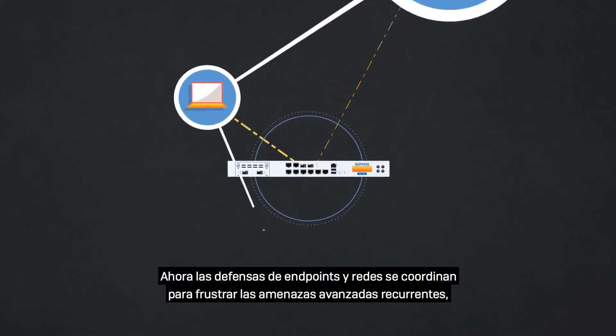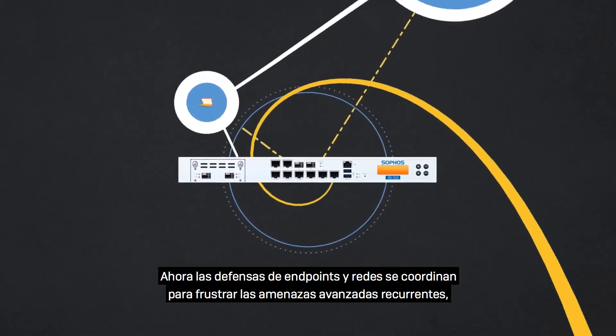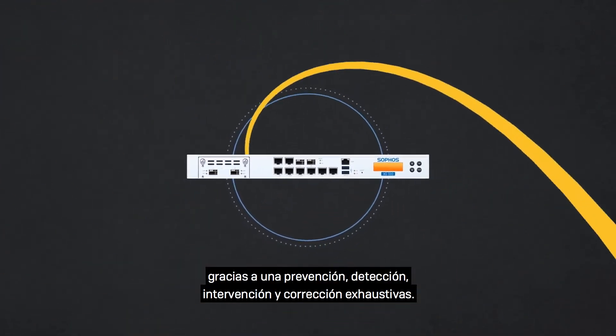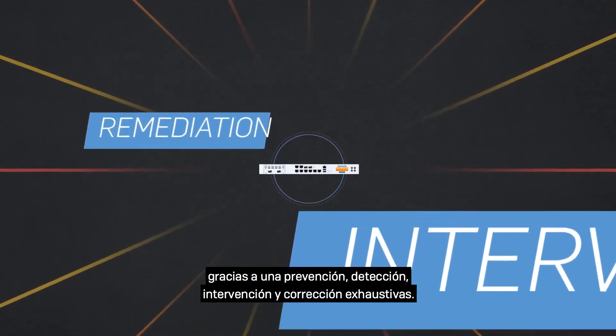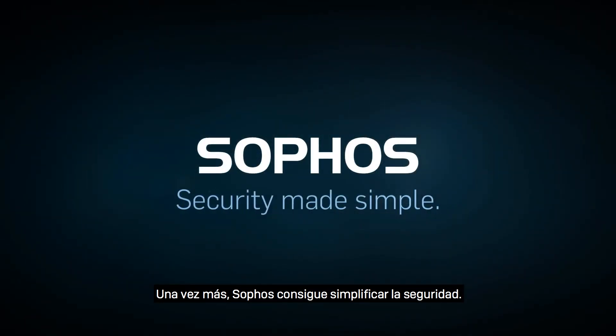Endpoint and network defenses are now coordinated to thwart advanced persistent threats, enabling organizations to be more secure than ever, with complete prevention, detection, intervention, and remediation. Another way Sophos is making security simple.